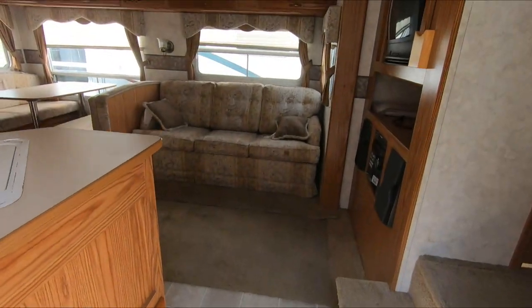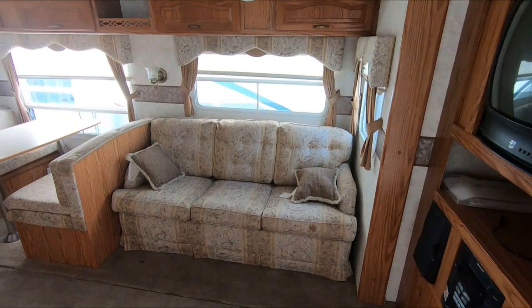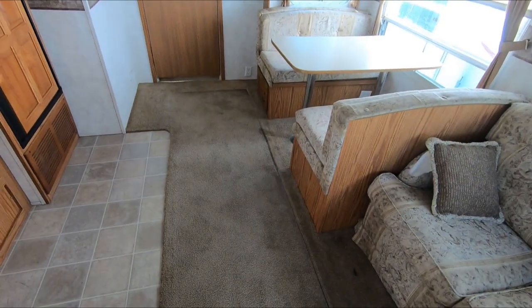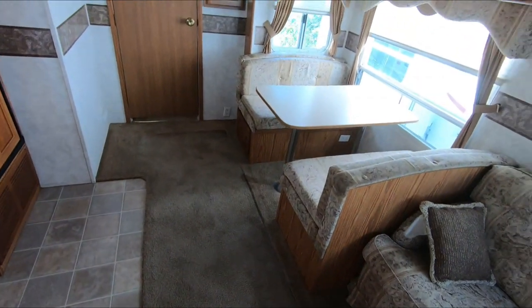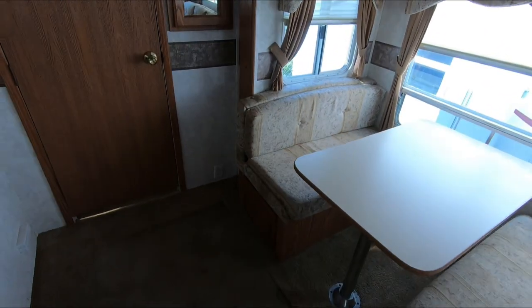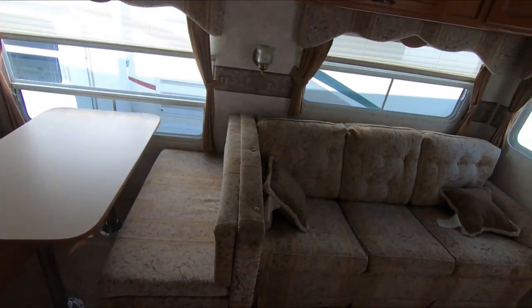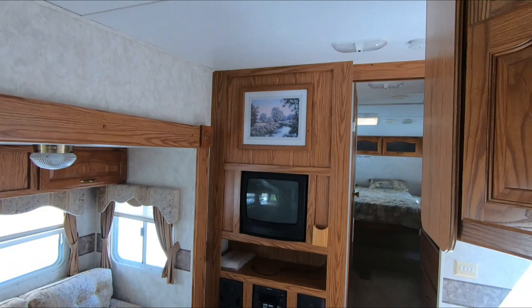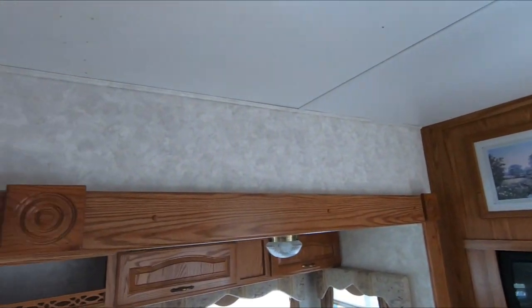Inside this fifth wheel — not bad. Got the original carpet; it looks good, might need a good cleaning, but I think it's got a lot of life left to it. The upholstery looks good, doesn't have smoke or pet odors. TV and electronics are all still in it. No signs of water damage anywhere.